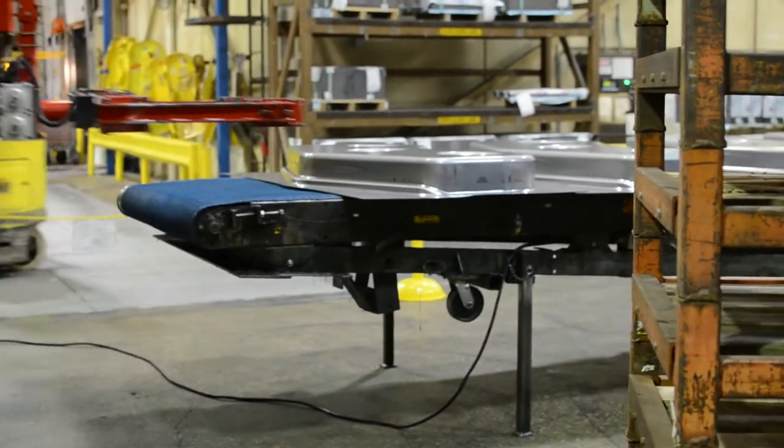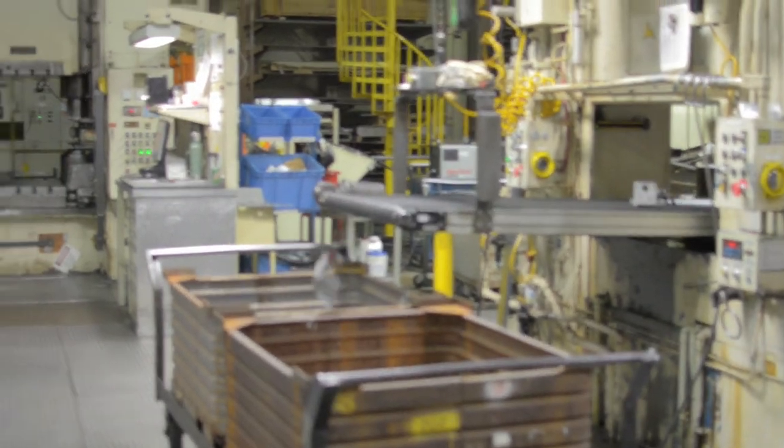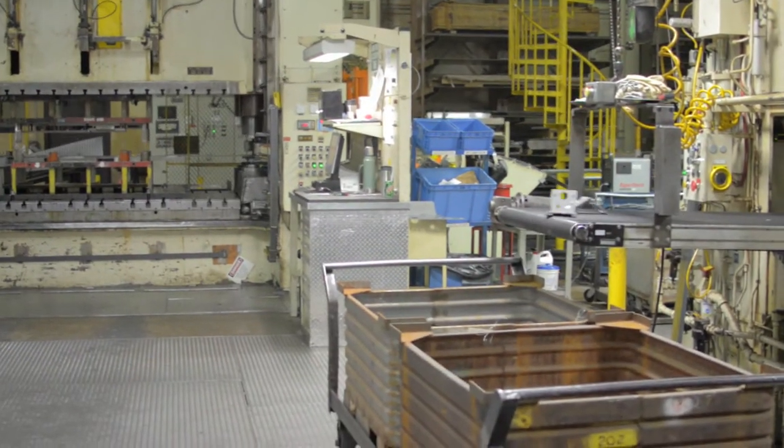They're made at a different plant, but in Tennessee. This plant made the 300 series and up models, and the EZTrack, like we said.